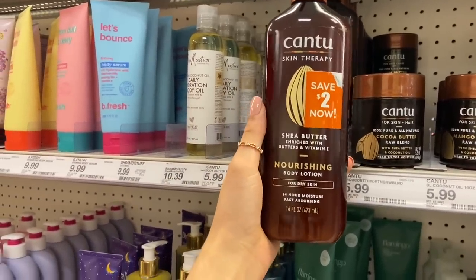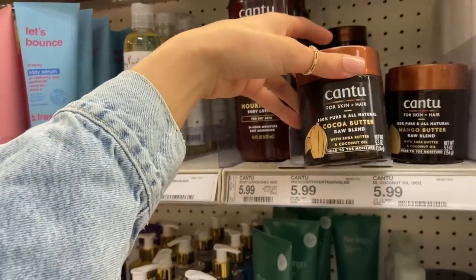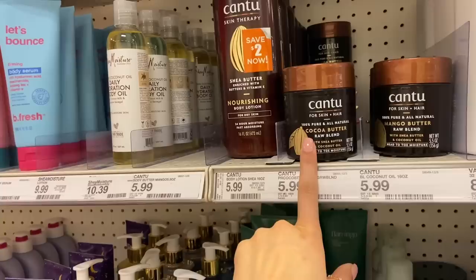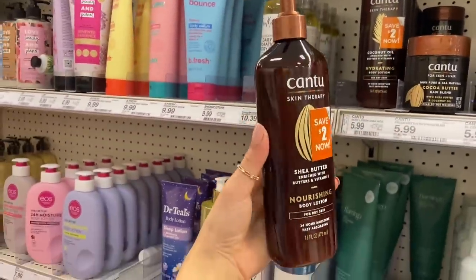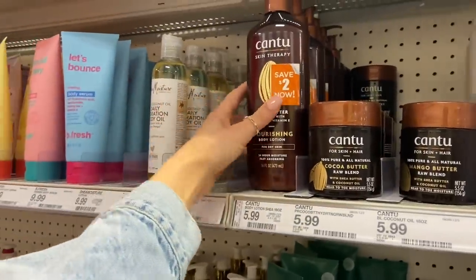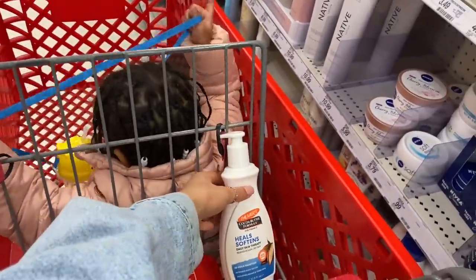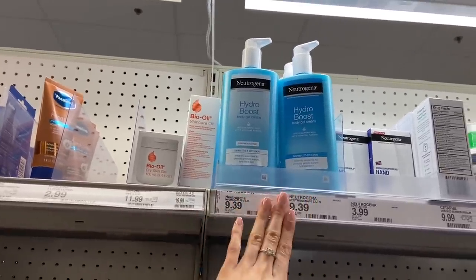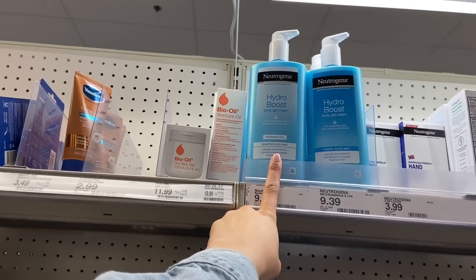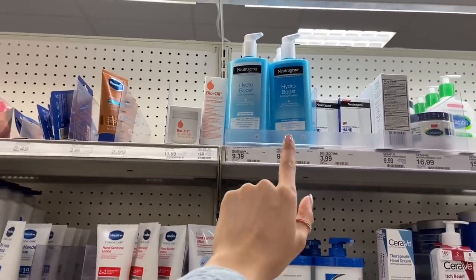I just saw that Cantu also came out with a new skin therapy line — there's a shea butter enriched with butters and vitamin E nourishing body lotion, and also a cocoa butter raw blend with shea butter and coconut oil. This one says it's for skin and hair, and it's so aesthetically pleasing, plus it has two dollars off. I think I'm going to stick with my Palmer's for now. But if you guys are looking for a good lotion, I really recommend the Neutrogena Hydro Boost gel body cream — it works amazing, my body feels so moisturized for days.